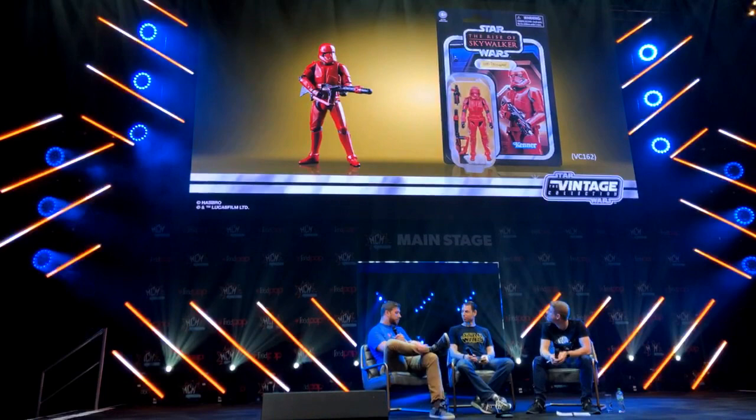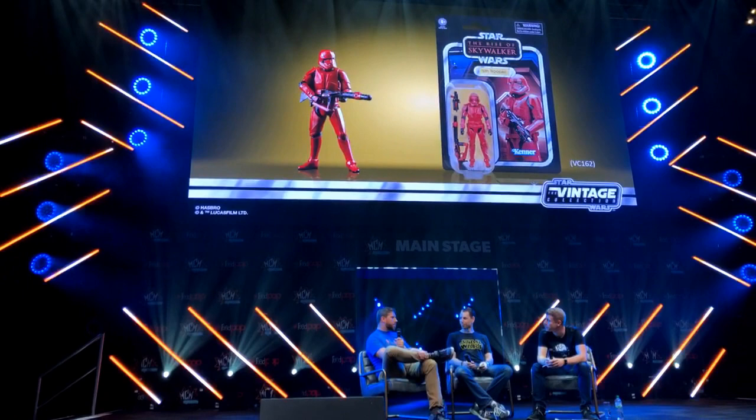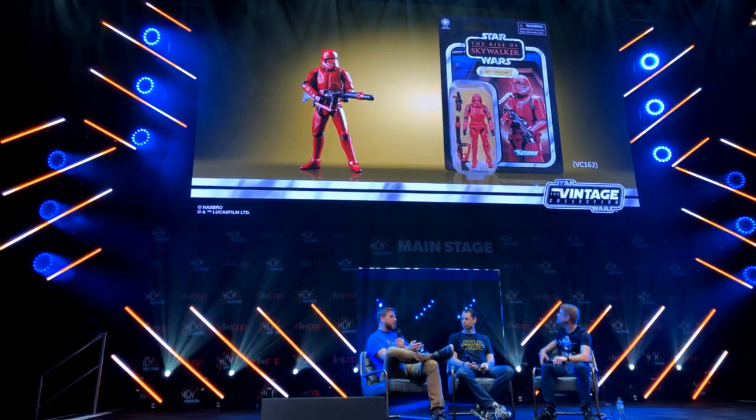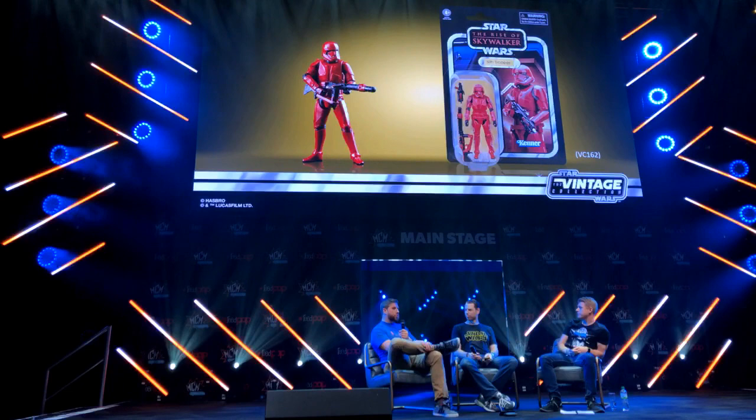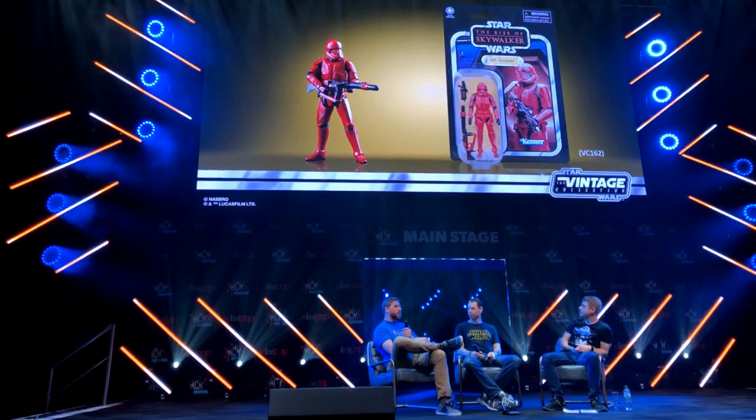Next up, also revealed in New York, is an all-new figure — the Sith Trooper for the Vintage Collection. Much like the trooper we saw revealed for San Diego Comic-Con, this is the form for the Vintage Collection. It borrows that great new design aesthetic and really brings that bright red trooper to life, with a Rise of Skywalker composite image to build out that great card back.